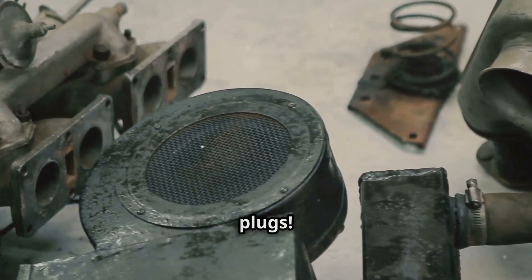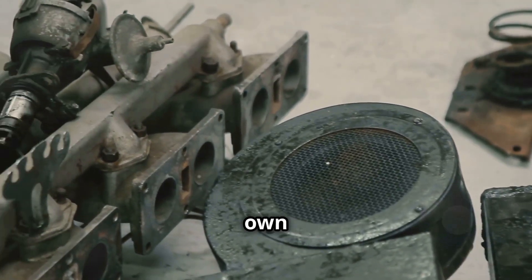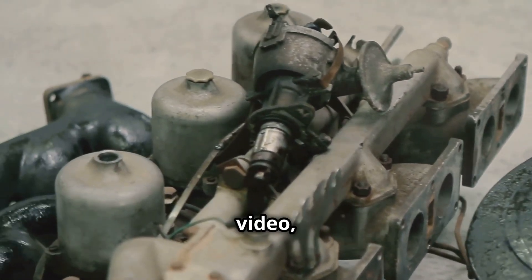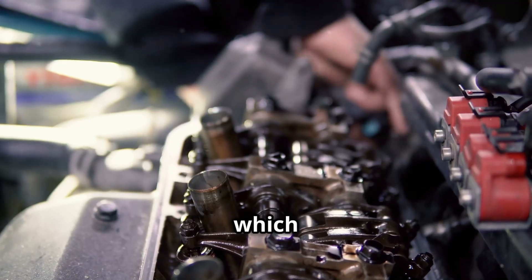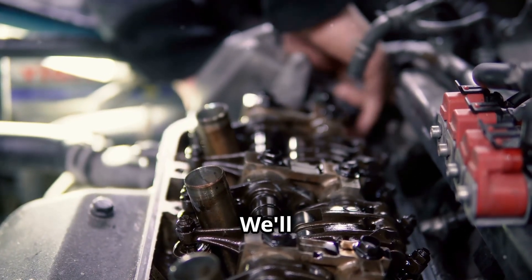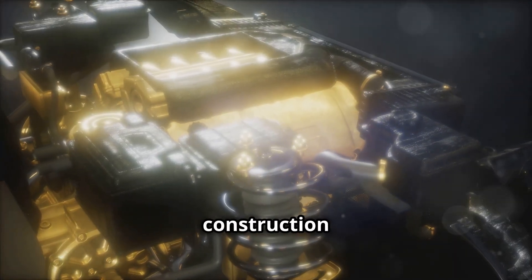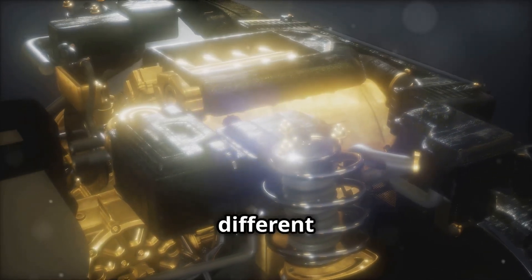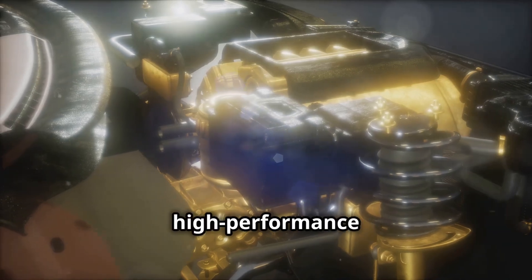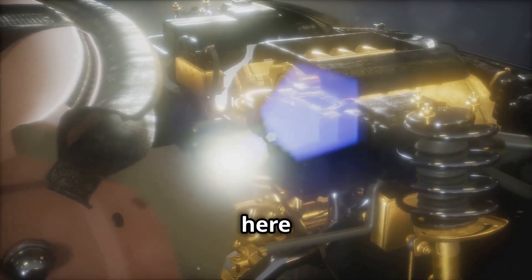We're breaking down the big three spark plugs. Each type has its own unique characteristics, benefits, and drawbacks. By the end of this video, you'll have a clear understanding of which spark plug is best suited for your car and driving habits. We'll cover everything from the basic construction of each type to their performance in different driving conditions. Whether you're a daily commuter, a weekend warrior, or a high-performance enthusiast, there's something here for you.